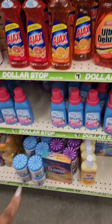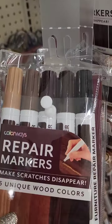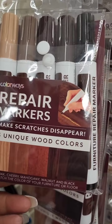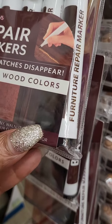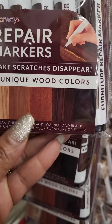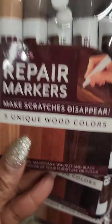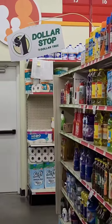I don't think that Clorox colored bleach is actually a dollar — someone probably just left it there. For three dollars they have Colorways repair markers — you get two more included. It comes with colors like espresso, walnut, cherry, oak, and natural wood. That's three dollars.